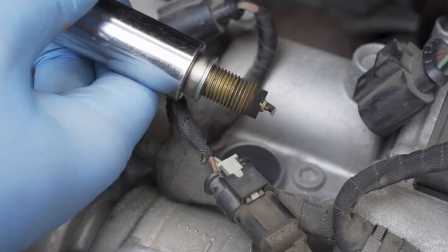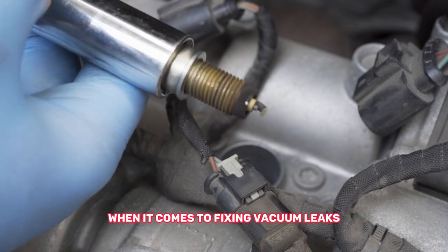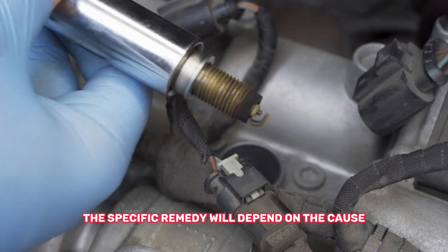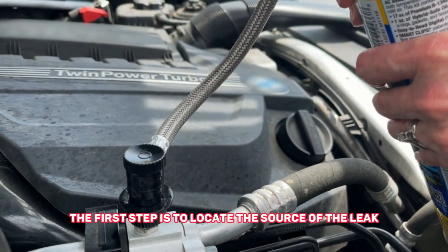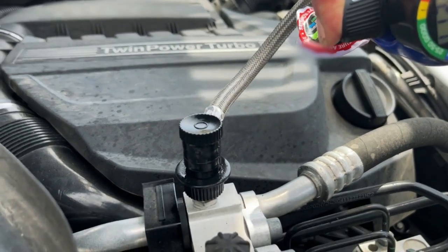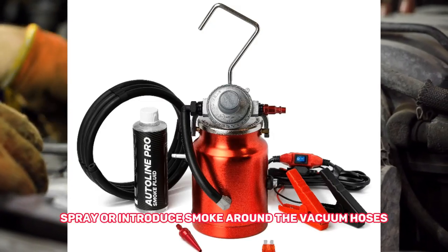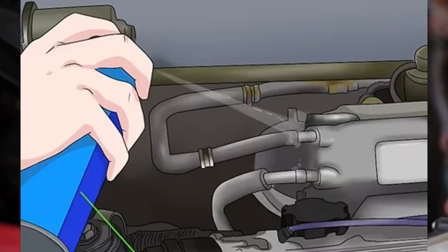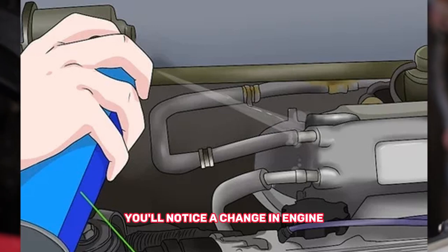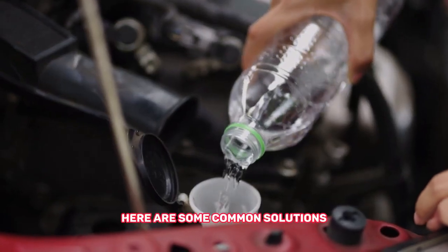Now let's discuss some remedies to address vacuum leaks. The specific remedy will depend on the cause and severity of the leak. The first step is to locate the source of the leak. You can use a can of carburetor cleaner or a smoke machine to help identify it. Spray or introduce smoke around the vacuum hoses, connections, and intake manifold while the engine is running. If there's a leak, you'll notice a change in engine RPM or smoke escaping from the affected area.